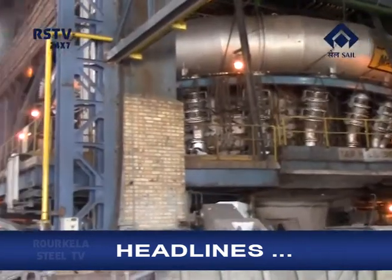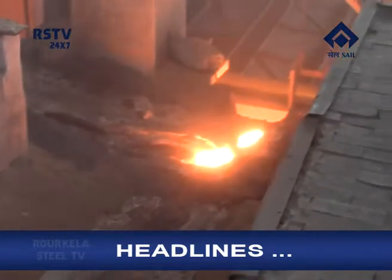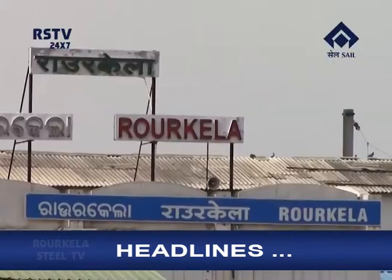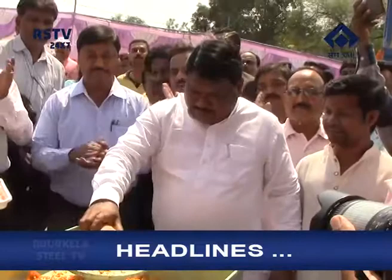Namaskar. Welcome to this edition of News Bulletin. Have a look at the headlines. Hot metal tapping commences in the rebuilt blast furnace 1 of Rourkela Steel Plant. Second entrance gate of Rourkela Railway Station constructed by Rourkela Steel Plant inaugurated by Union Minister of Tribal Affairs. And students of Deepika Ispat Shikshasadhan of Rourkela Steel Plant shine in Class 10 board examinations.